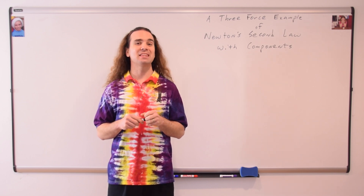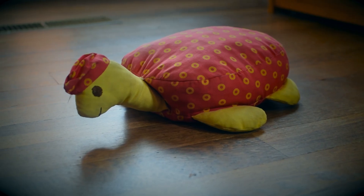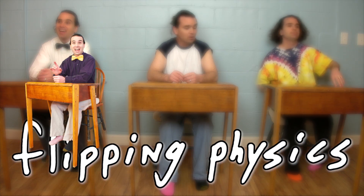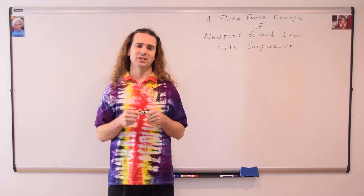Good morning. Today we are going to find the net force of my three brothers fighting over the stuffed turtle my grandmother made for my brother, Ken. Ken, what is the name of your stuffed turtle? Turtle. Really, Ken? You named your stuffed turtle Turtle?